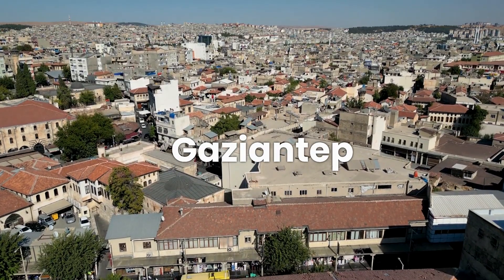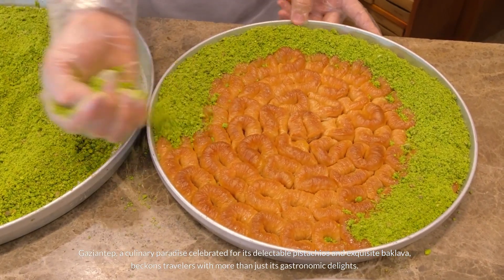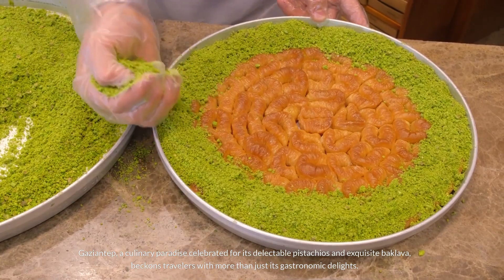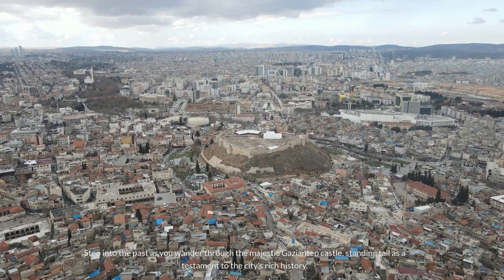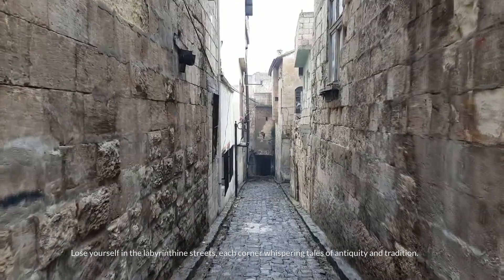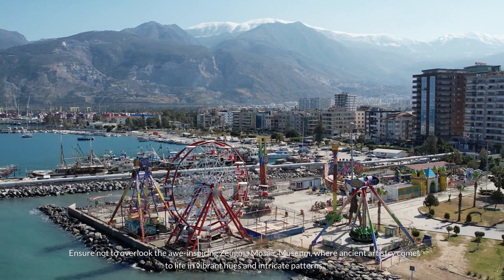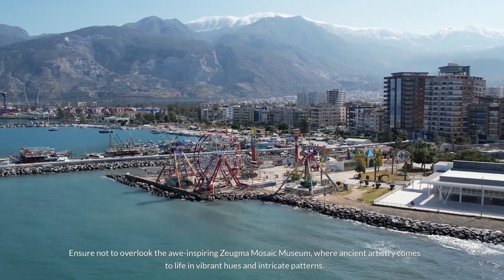Number 10: Gaziantep. Gaziantep, a culinary paradise celebrated for its delectable pistachios and exquisite baklava, beckons travelers with more than just its gastronomic delights. Step into the past as you wander through the majestic Gaziantep Castle, standing tall as a testament to the city's rich history. Lose yourself in the labyrinthine streets, each corner whispering tales of antiquity and tradition. Ensure not to overlook the awe-inspiring Zeugma Mosaic Museum, where ancient artistry comes to life in vibrant hues and intricate patterns.